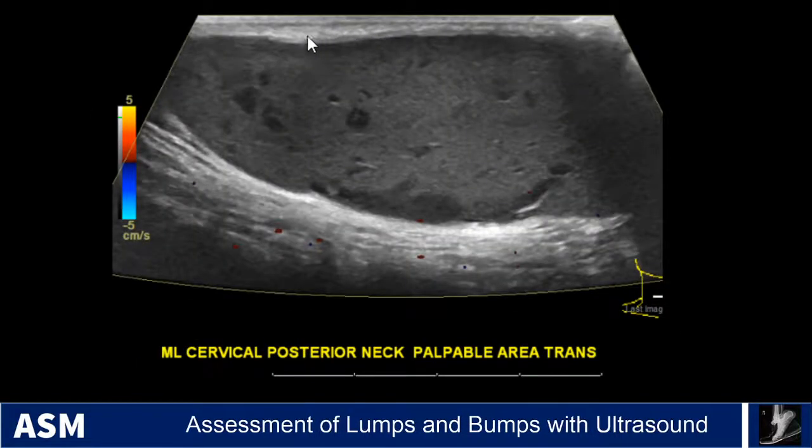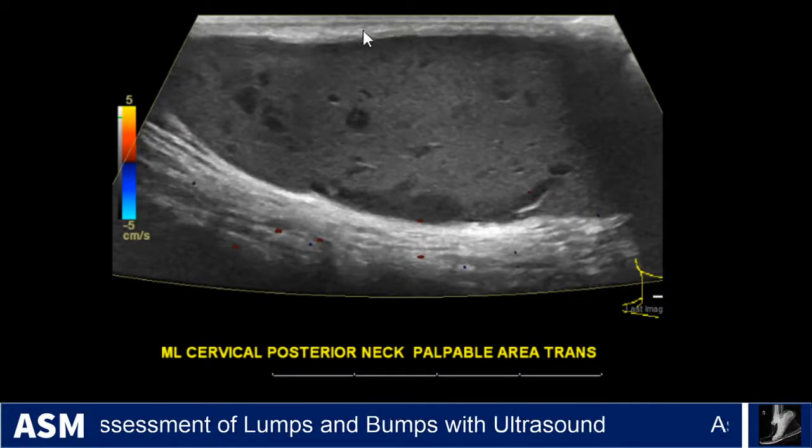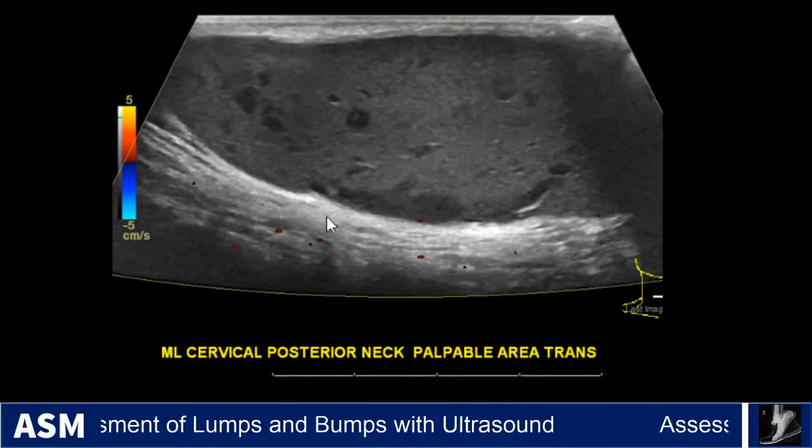Color Doppler demonstrates no significant internal flow within the mass. We also do not see significant peripheral hyperemia.